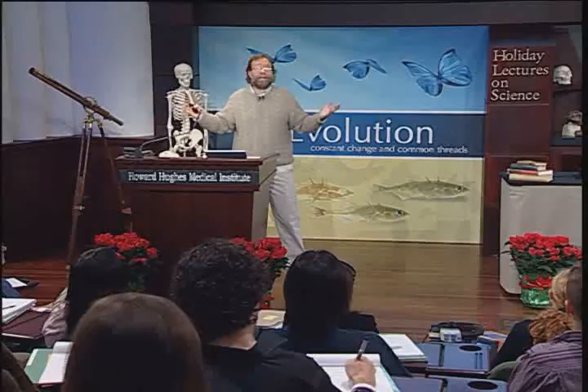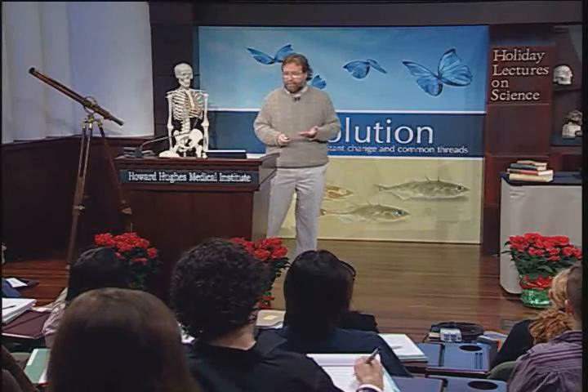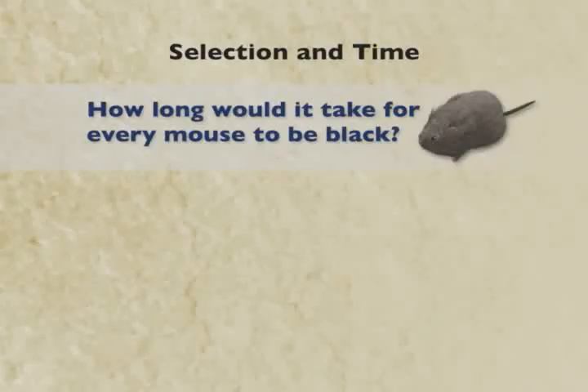So how does this black coloration actually spread through the population? That's selection's job. How long does it take for every mouse to become black? Now we have to figure out the numbers for that part of the process.